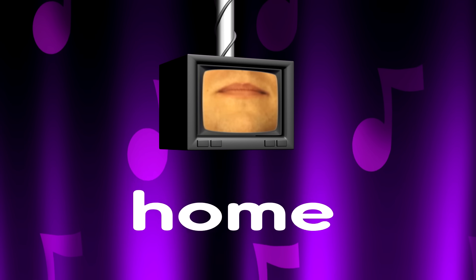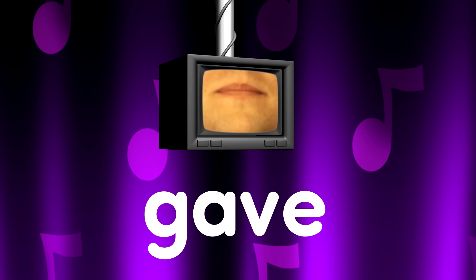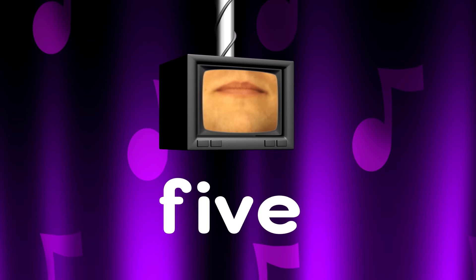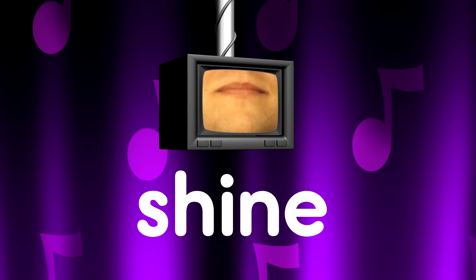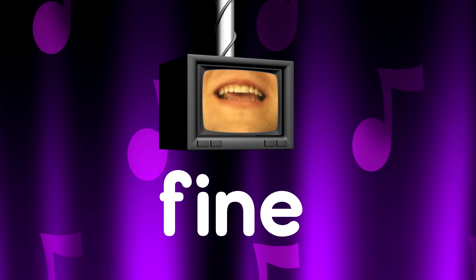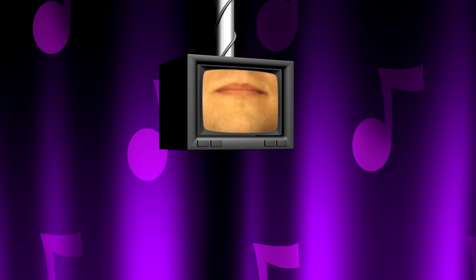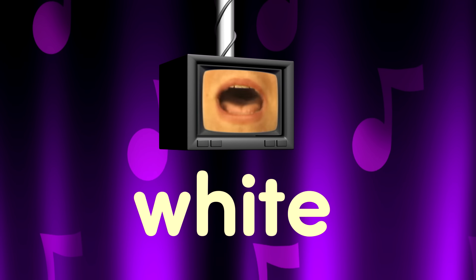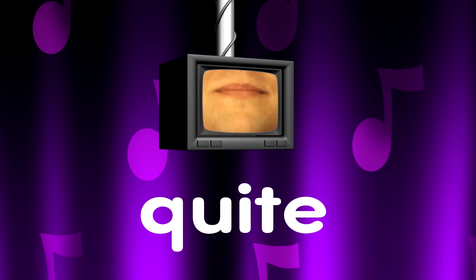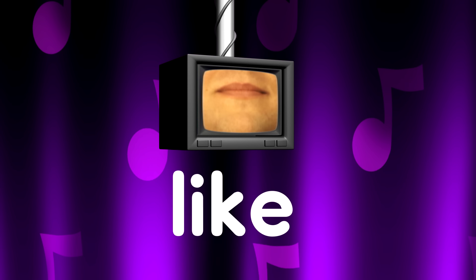Same. Name. Home. Skate. Gave. Five. Joke. Time. Shine. Fine. Nine. Size. Prize. While. Quite. Hike. Bike. Like.